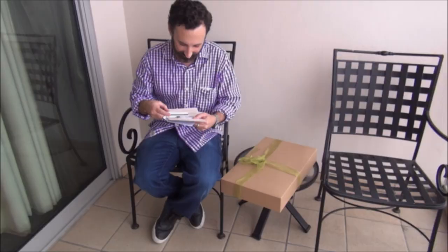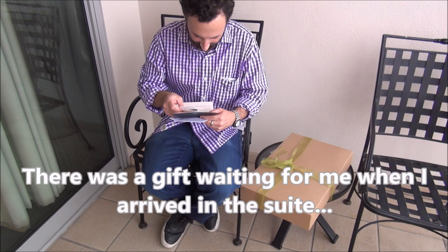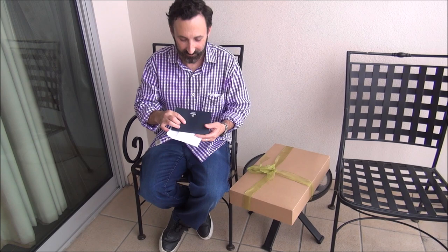I can't stop coming out here and admiring the view. I wanted to show you what I got this time: there's a little note and some business cards from hotel management welcoming me to the Hilton San Francisco Union Square, and then there's a gift. Let's see what it is — it makes a metallic sound. I was hoping for a bathrobe!